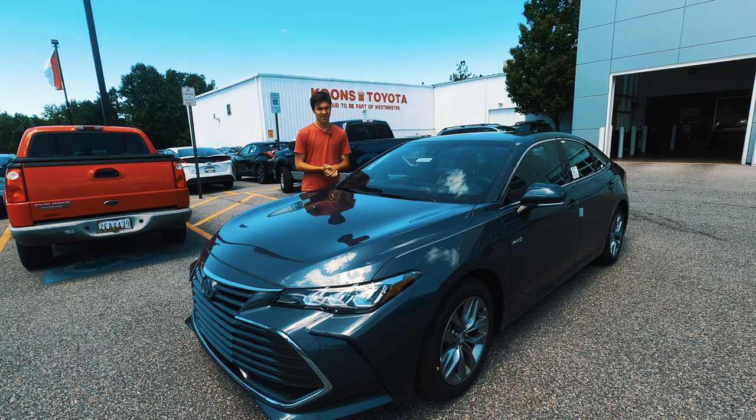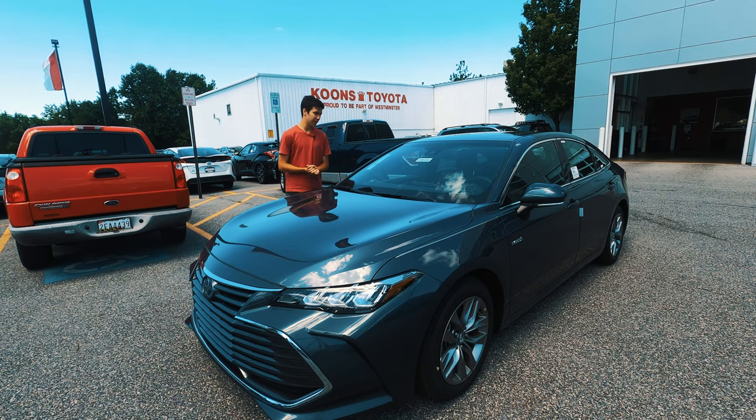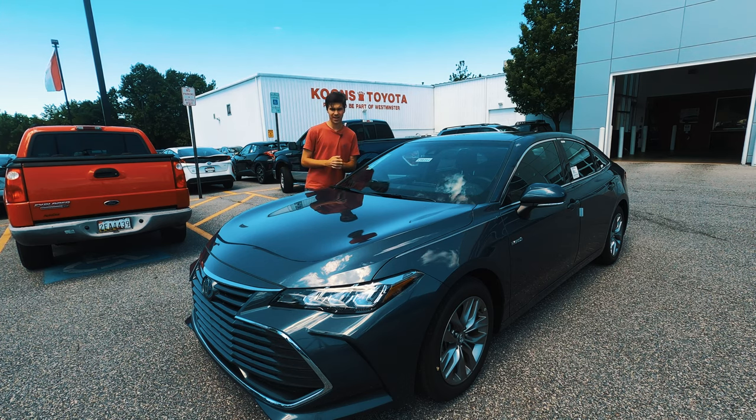At the top of Toyota's lineup is the often-forgotten Avalon. Why is that? Maybe it's because its closest competitor comes from its own family in the form of the Lexus ES. This is a large sedan from a non-luxury brand, and that is becoming a pretty rare thing now. We're going to take a look at the Toyota Avalon and see if you're getting Lexus features at a Toyota price, or if you should just jump straight to the ES.